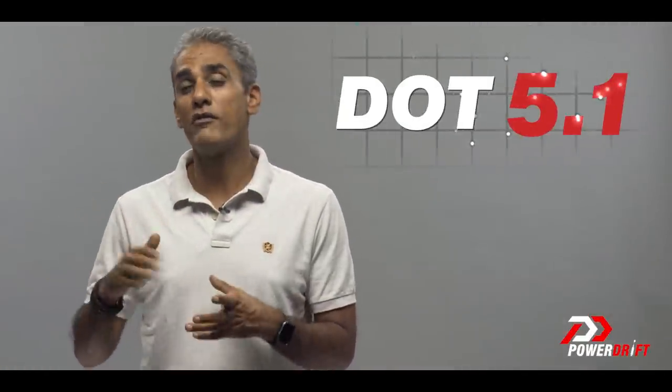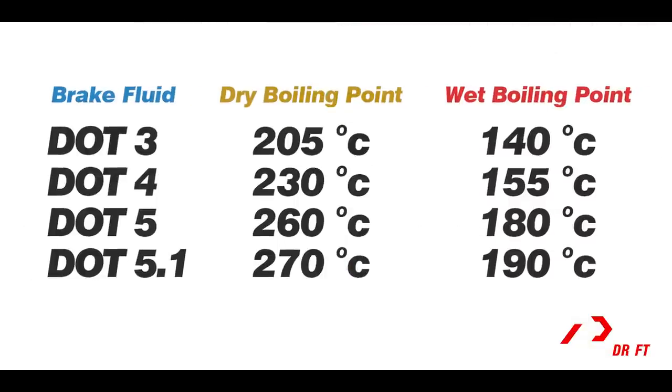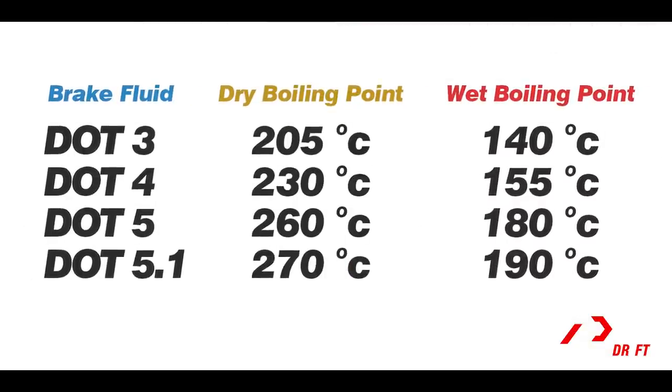What you should think about is putting something called DOT5.1 — I'm going to call it 5.1 for the rest of this video. The big change from DOT4 to 5.1 is simply a much bigger increase in the boiling point, which means you can use the brakes more, allow more heat to build up in the system, and the fluid still doesn't boil — which means the brake performance stays more consistent.